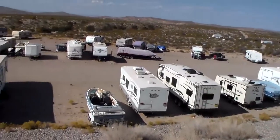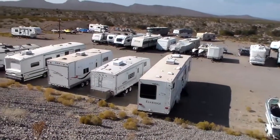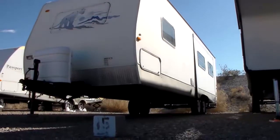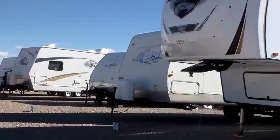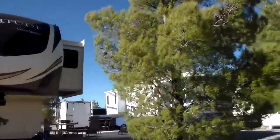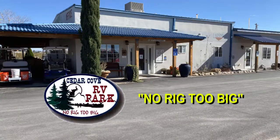In addition to our RV sites, Cedar Cove provides a large outdoor storage area for any size recreational vehicle, boat, or trailer. Book a storage site for a month or a year. So come enjoy some time with us — no rig too big at Cedar Cove RV Park.